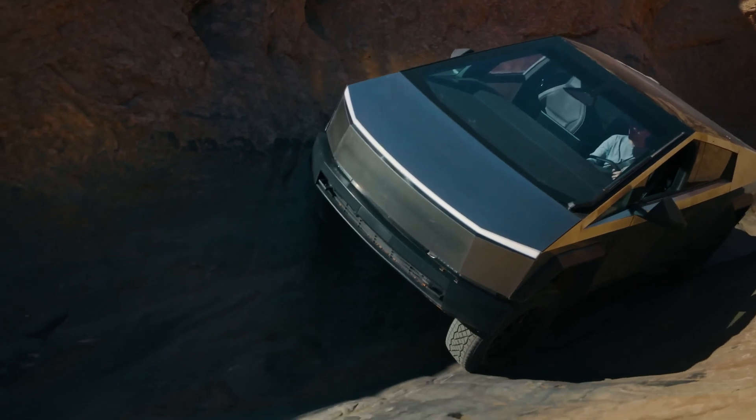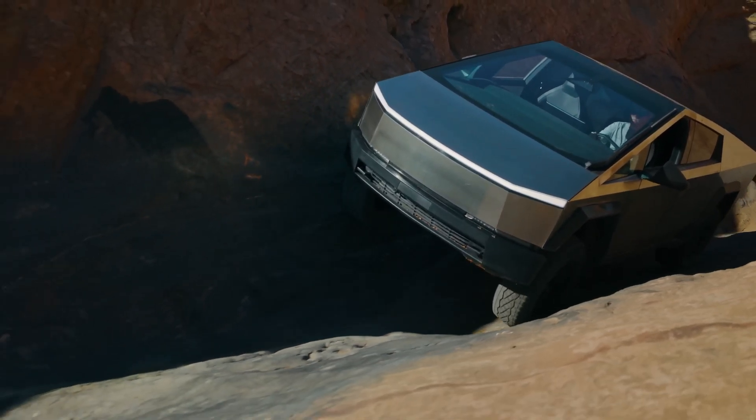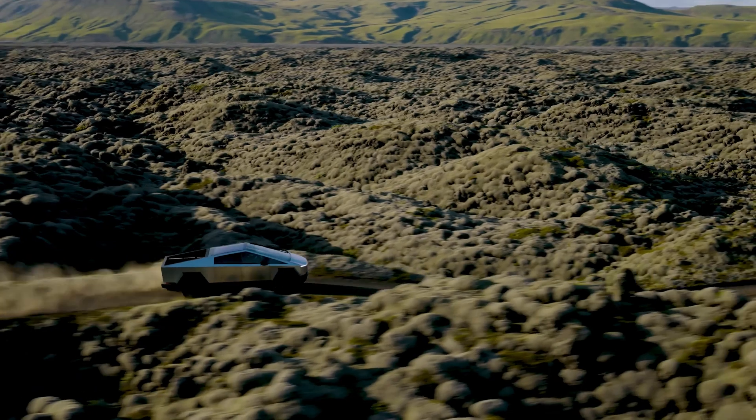So, while the Cybertruck doesn't have a self-driving mode yet, it does have Autopilot for some driver assistance. Keep an eye out for future updates on Tesla's plans for Full Self-Driving compatibility with the Cybertruck.